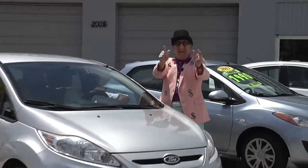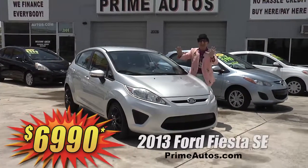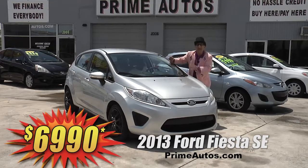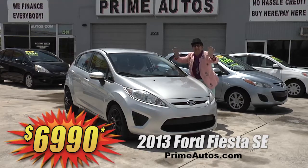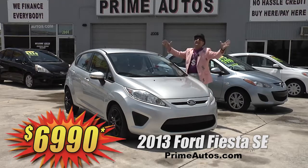Looking for something easy on gas and even easier on your wallet? Well take a look at this 2013 Ford Fiesta — automatic, air, 4-door, all the options — for only $69.90, and no hassle credit granted in 20 minutes or less.